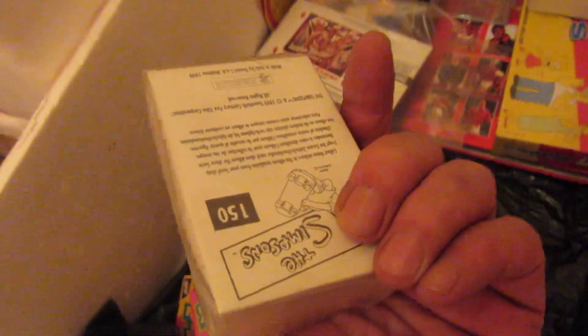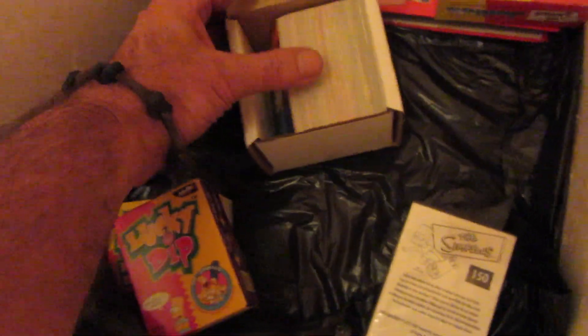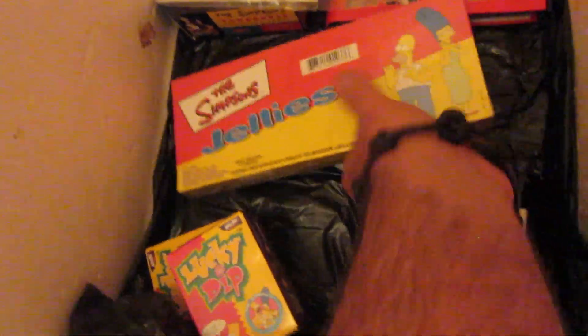That was a hard set to put together, that sticker set — the Simpsons Panini. I don't remember it. Jellies, oh cool. Still sealed.